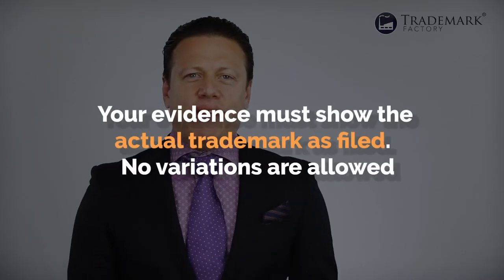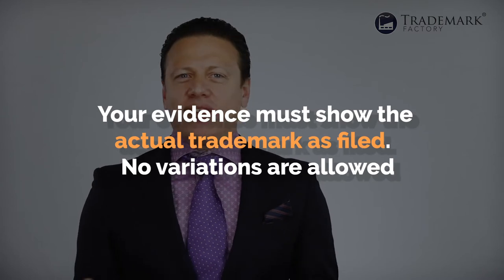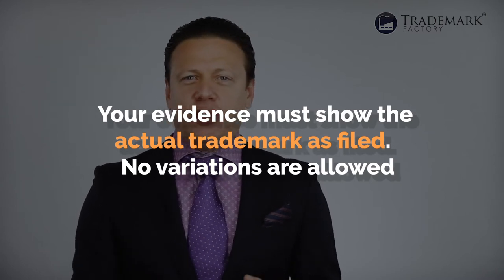Second: your evidence must show the actual trademark as filed. No variations are allowed. This is why when we have clients who are not sure if they're going to have a space between two words or whether there should be an exclamation mark at the end, we always tell them: pick a variant for which you know you'll be able to provide a specimen of use.